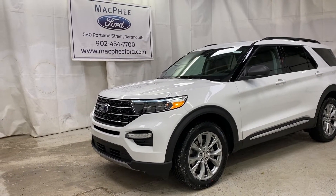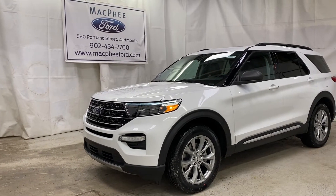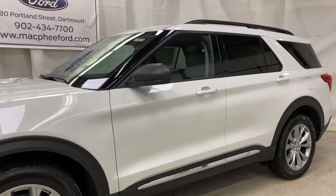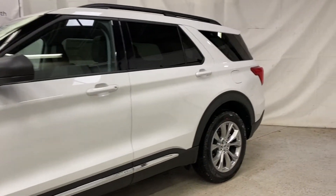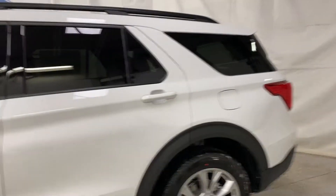Welcome back to MacPhee Ford. Today we're taking a look at this brand new 2021 Ford Explorer XLT. This 2021 Explorer is a six-passenger family SUV with the XLT trim, still loaded with plenty of features.